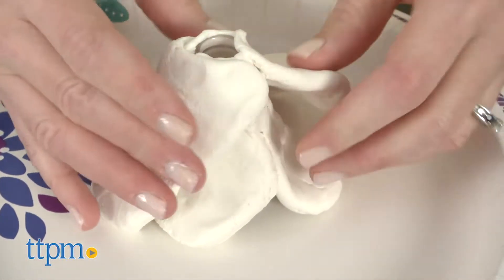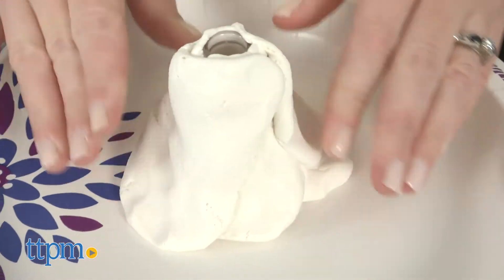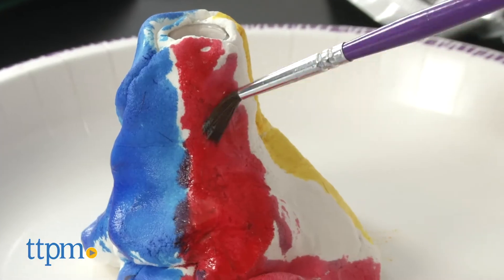Right out of the box, kids can do 16 of those experiments, but additional supplies will be needed for the rest. Kids start off experimenting with color and seeing how different colors mix together to create new colors.